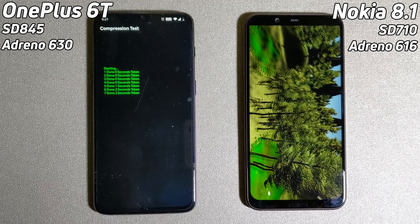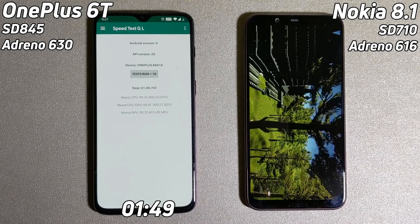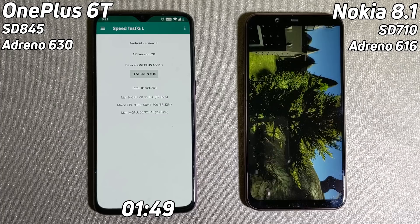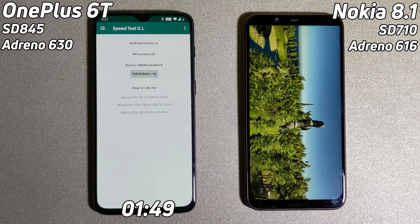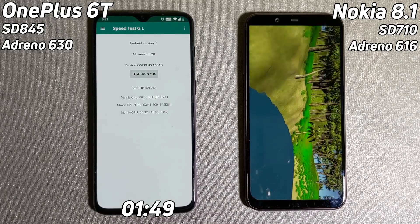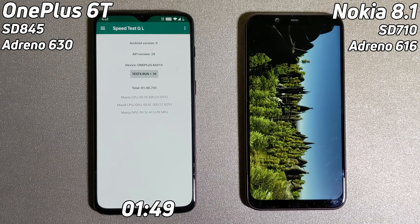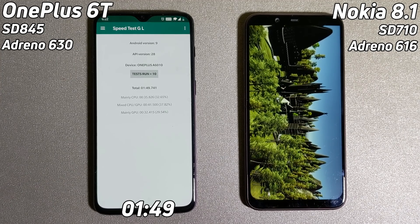The OnePlus 6T is going into the compression test. Let's see what final time we get — 1 minute and 49 seconds, as we always had from the OnePlus 6T consistently in all of our tests. Now we're going to have to wait for the Nokia 8.1 to finish its test. Let's point out a few things: the clock rates are very different in these two phones. Although they've both got Cortex-A75 cores, one is clocked at 2.8 GHz — that's the OnePlus 6T with the Snapdragon 845 — whereas the Snapdragon 710 is clocked at only 2.2 GHz. So there is already a significant difference in clock speed. Also, the Snapdragon 710 has less level 2 and level 3 cache, which does affect the performance.